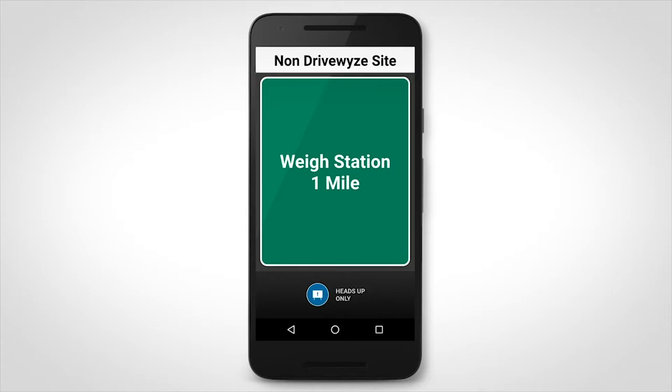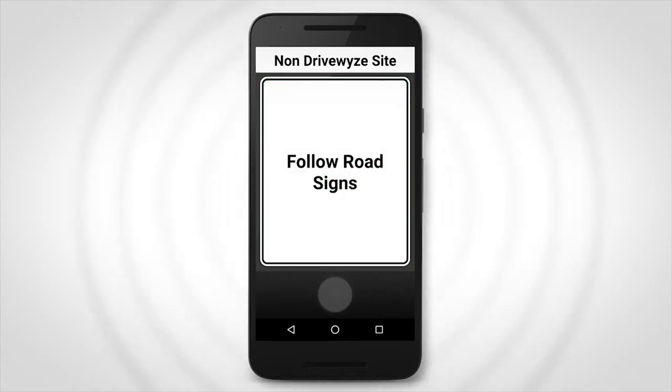At these non-DriveWise sites, you will only ever receive a driving instruction to follow road signs. You will not receive bypasses at non-DriveWise sites.